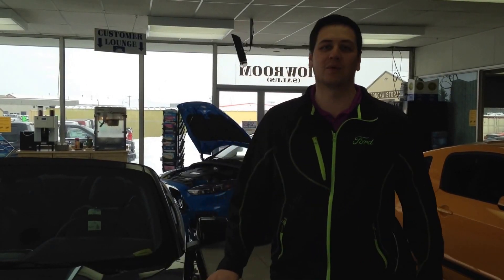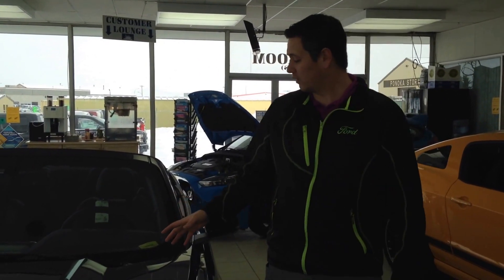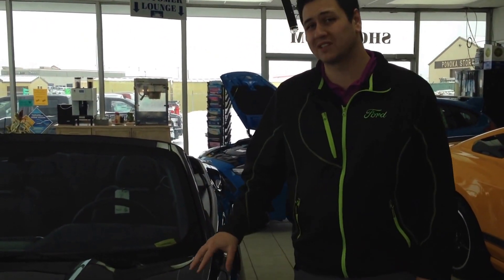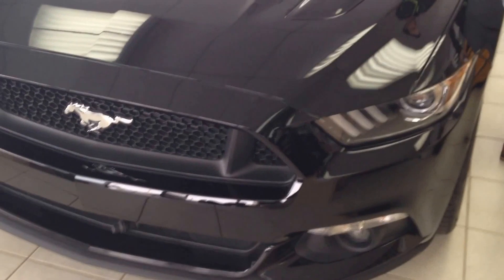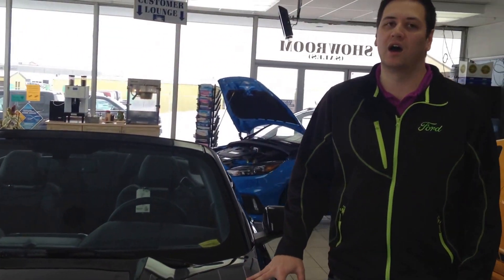Hey, Eric here with Legacy Ford in Ponoka. We're in the showroom to have a look at this 2016 Ford Mustang GT Premium Convertible. Stock number is C1788. It's a GT, it's got the 5-litre. This is a brand new vehicle, 2016.